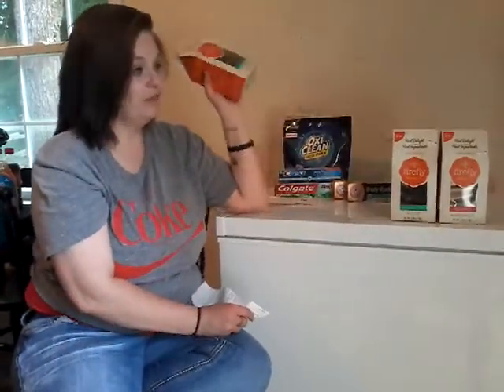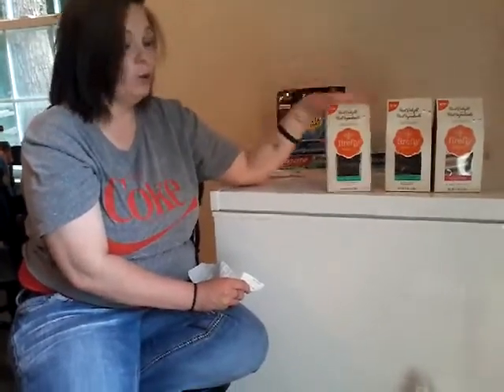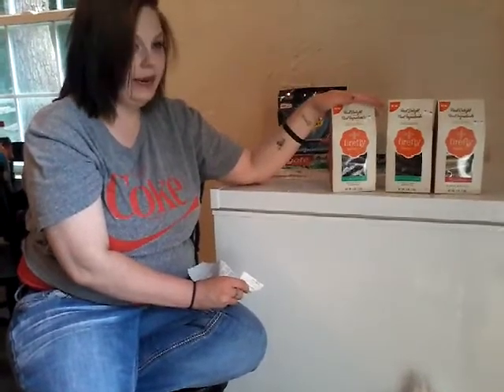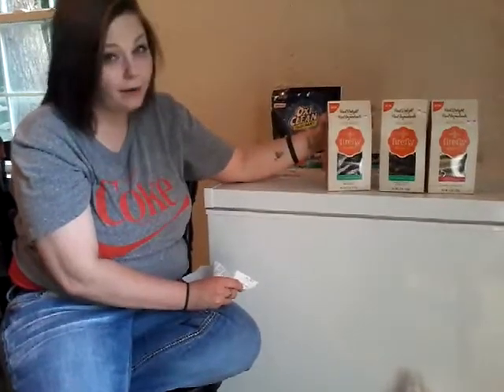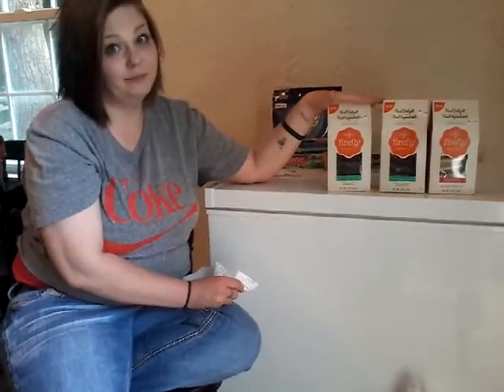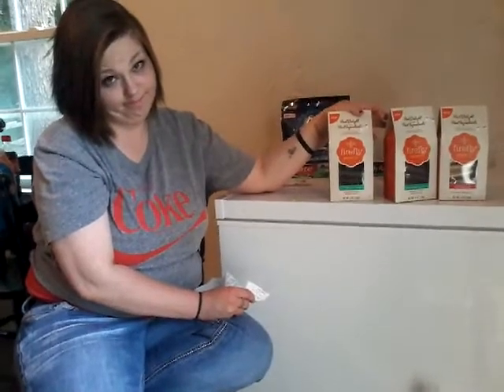These little guys were $6.99 regular price. I scanned my store loyalty card, which brought them down to $4.99. When I was looking at the bread, I spotted these because the coupon on them said 'free.' It said when you buy any one, you get one for free. I grabbed three boxes — if they had 20, we'd have taken 20.